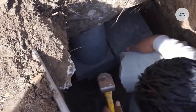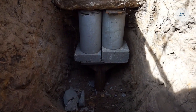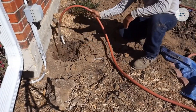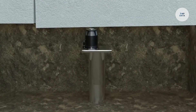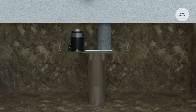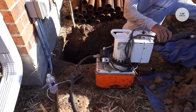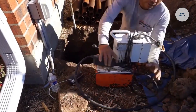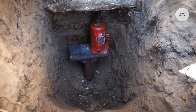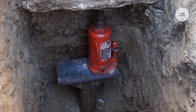Known for their dedication to customer satisfaction, Permatech has received a five-star rating from over 221 reviews, reflecting their trustworthiness and quality service. Their services range from foundation inspections to comprehensive repairs, ensuring the long-term stability and safety of homes. Located in McKinney, Texas, Permatech operates Monday through Friday and is available for consultations, making them a trusted option for homeowners looking to maintain the structural integrity of their properties.